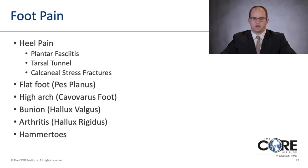Now we'll move into other conditions: heel pain including plantar fasciitis, tarsal tunnel syndrome, and calcaneal stress fractures. We'll also look at flat foot / pes planus deformities, high arch or cavus varus foot, bunions or hallux valgus deformities, arthritis of the great toe or hallux rigidus, and hammer toes.